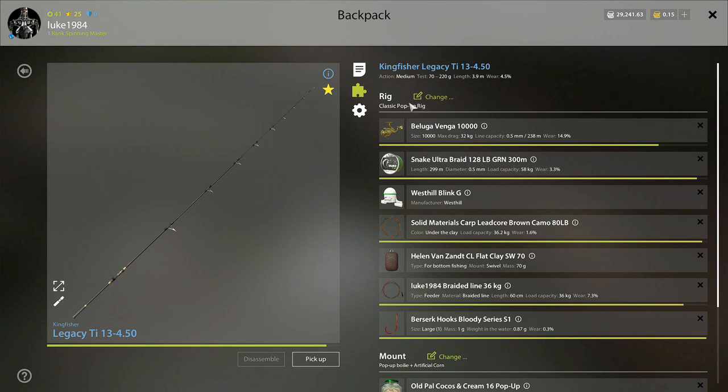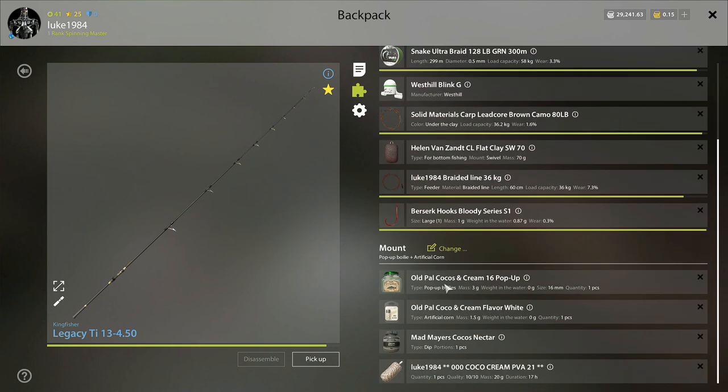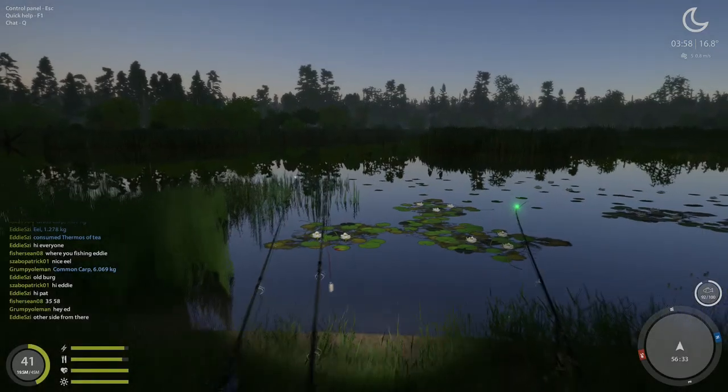I'm on the classic pop-up rig guys, pretty much the same setup I've been using for the last few weeks up there. It did die off actually a few weeks ago but this spot's become really active again. I'm on the clay leaders as usual, and I'm on the cocoa cream 16 pop-ups with the cocoa cream flavor, white artificial corn with the cocoa nectar dip, and PVA slash groundbait guys — hemp seed flour, magic hemp feed pellet 7, and cocoa and cream feed pellets 12.5 and 7, with the coconut cream dip.